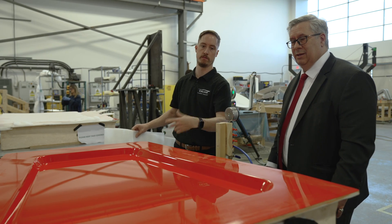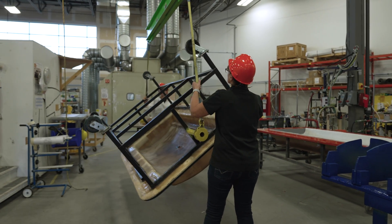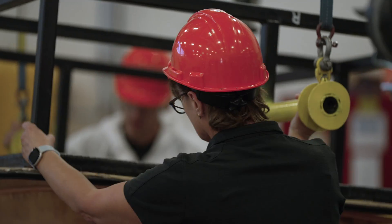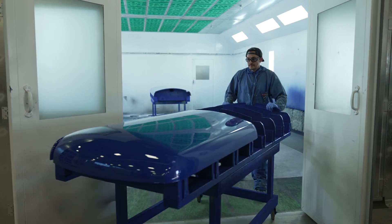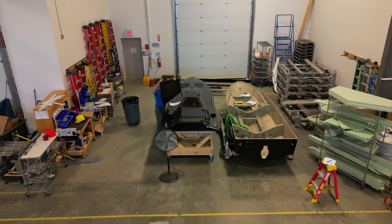Since we perfected our large format, tight-tolerance manufacturing, we realized that those manufacturing processes and materials can be used in a number of other industries. We've got a fiberglass canopy line that you would see on gas station canopies or sign frontages. We also do work in defense and aerospace.